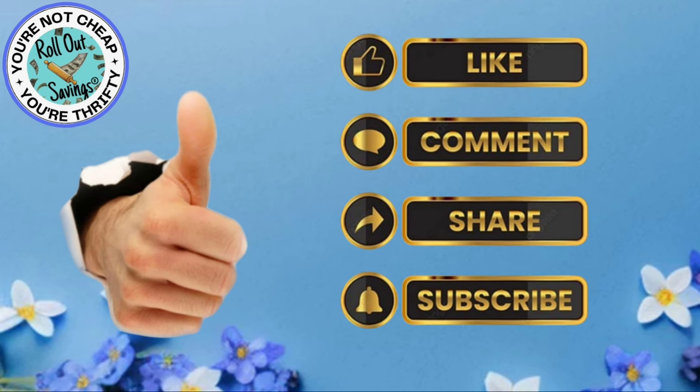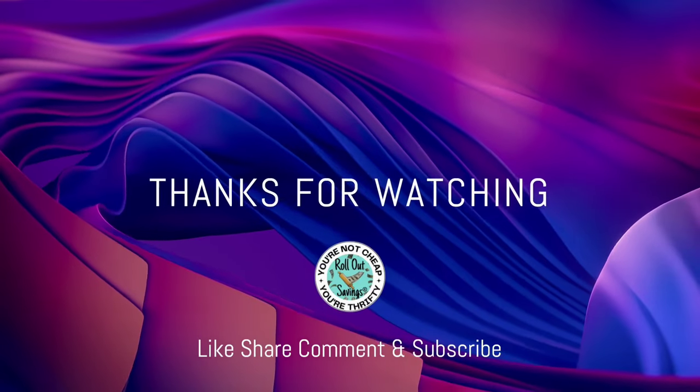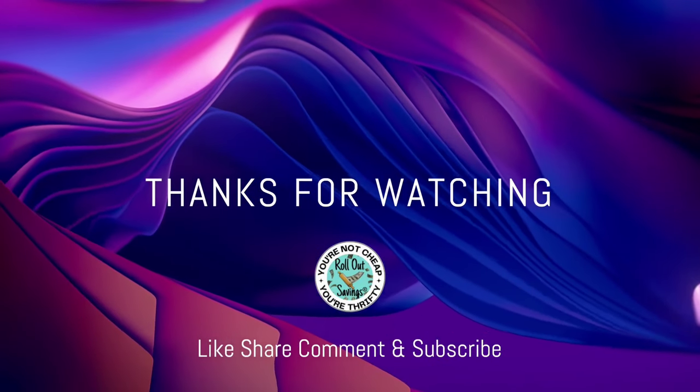So there you have it — 18 deals that you can do any day this week at Dollar General. Be sure to leave me a thumbs up, a comment, share our video. Make sure you are subscribed so you know when we have more information coming out. You can find us on all our socials you see there. Thank you so much for watching. We'll be back soon with the next big deal. Bye guys!